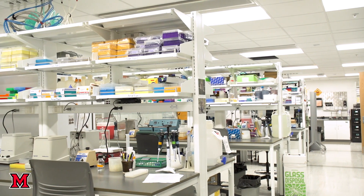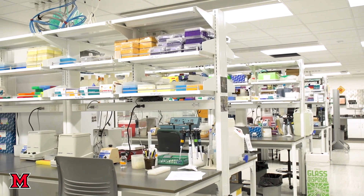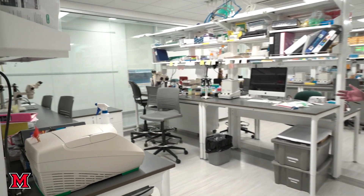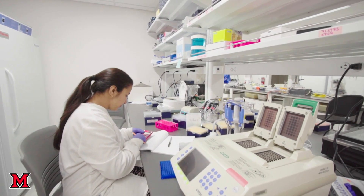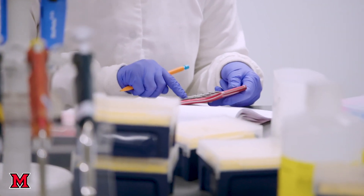The open spaces have utility connections to the ceiling, so they're movable and flexible. Multiple research groups can use the space simultaneously, and it gives an opportunity for graduate students, faculty, and undergraduates to work together collaboratively in the research space.